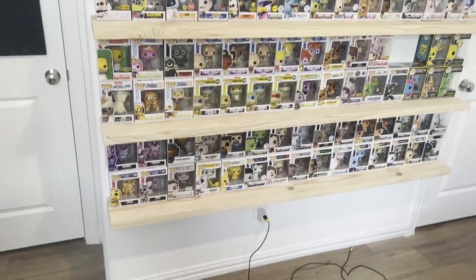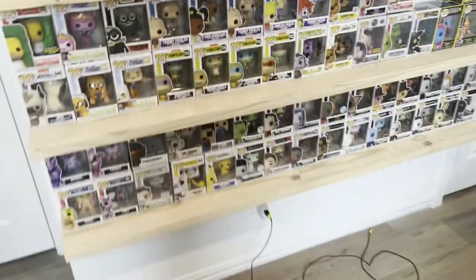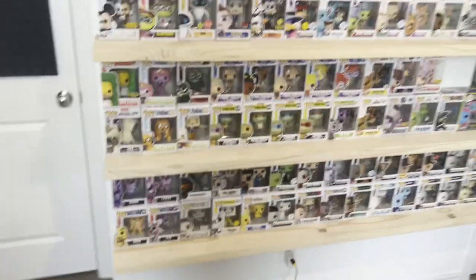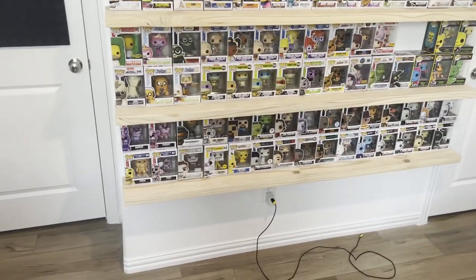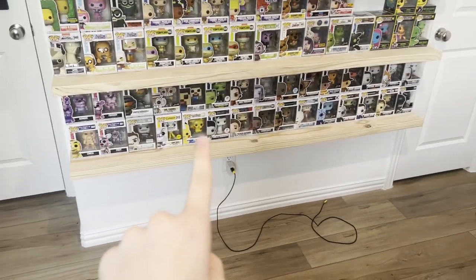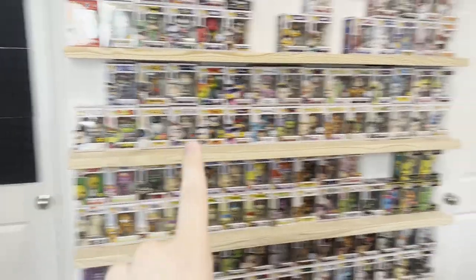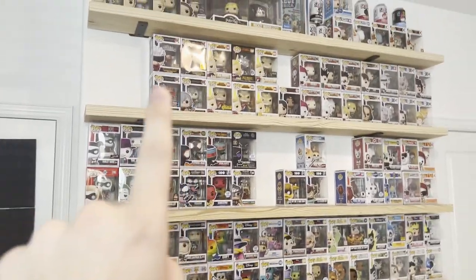But yeah, this is the whole thing. These shelves can hold a total of 177 figures before I have to do something else, so I can hold two rows of 177 on each row. I'm just going to go through it, make it pretty brief — I don't know how many people are super into this stuff. I'll basically show off the sections too. Gaming is down here, then horror, then animation, Disney, ad icons, miscellaneous, and then superheroes, supervillains, and anime.